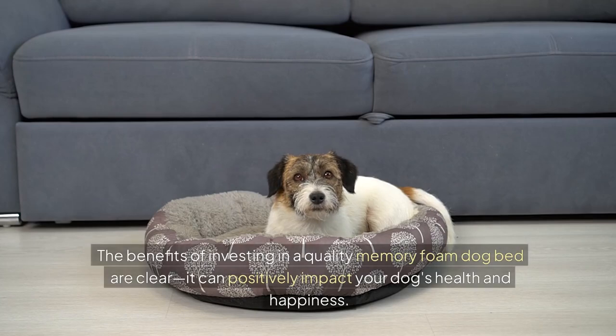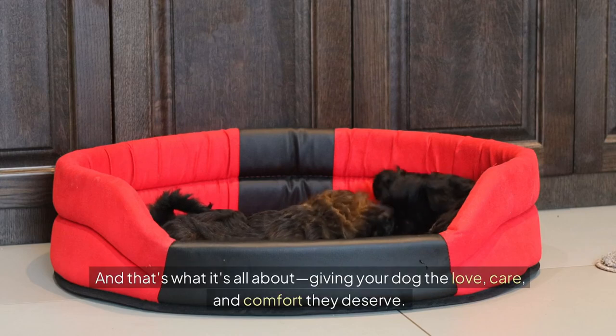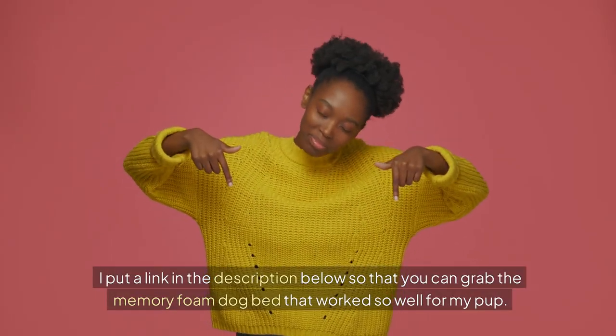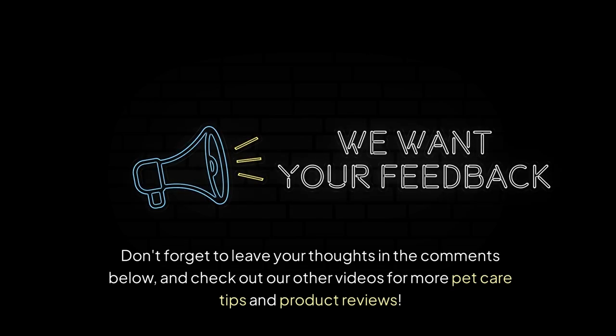The benefits of investing in a quality memory foam dog bed are clear — it can positively impact your dog's health and happiness. By providing the support and comfort your dog needs, you can help them live their best life. Giving your dog the love, care, and comfort they deserve. I've put a link in the description below so you can grab the memory foam dog bed that worked so well for my pup. Don't forget to leave your thoughts in the comments below, and check out our other videos for more pet care tips and product reviews.